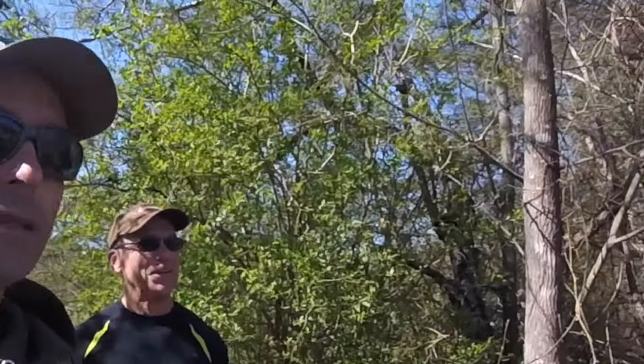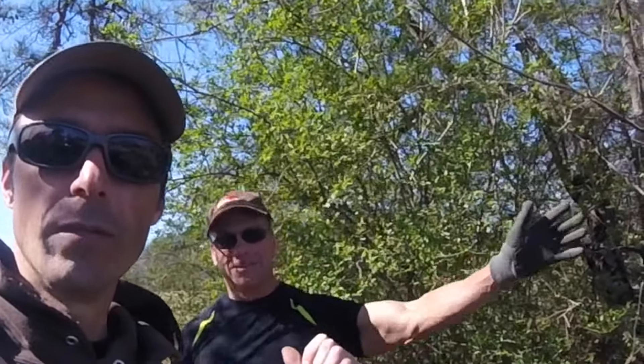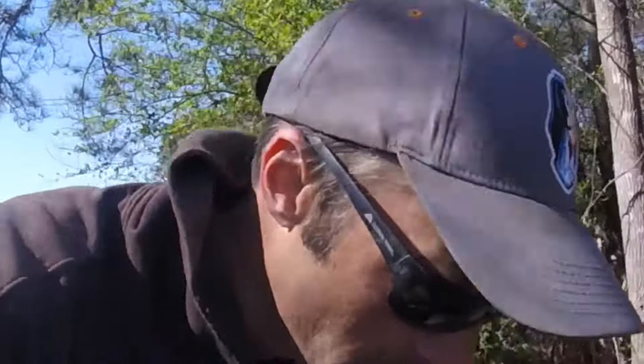Hey guys, I hope you're having a great day in the life. Frank and I are back out at this camp, gonna do a little detecting. Got the Lou Ferrigno of metal detecting over here. You have quite the Canadian fan base, Frank, by the way.